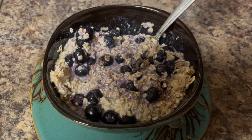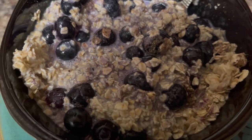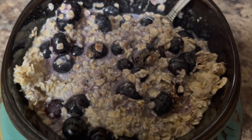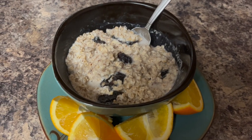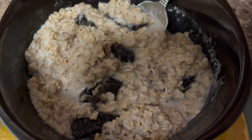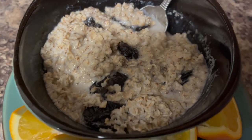This is some oatmeal with some blueberries. And this is some oatmeal with some prunes. I thought prunes would be a nice change of pace. And I'm also having some oranges with it.